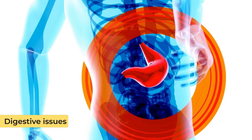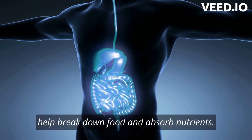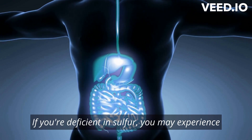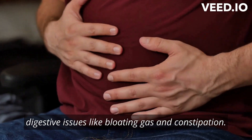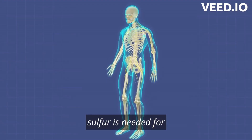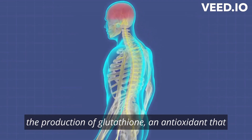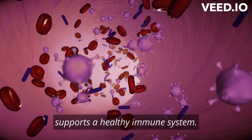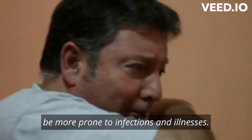Digestive issues: sulfur also produces digestive enzymes, which help break down food and absorb nutrients. If you're deficient in sulfur, you may experience digestive issues like bloating, gas, and constipation. Weakened immune system: sulfur is needed for the production of glutathione, an antioxidant that helps protect our cells from damage and supports a healthy immune system. If you're deficient in sulfur, you may be more prone to infections and illnesses.